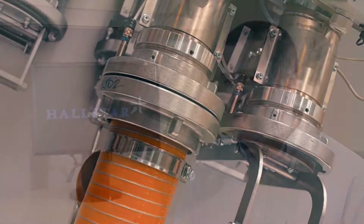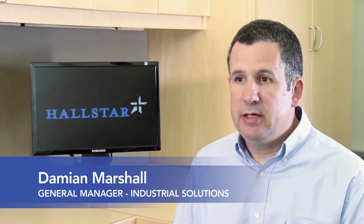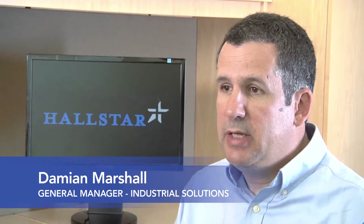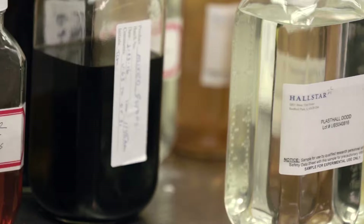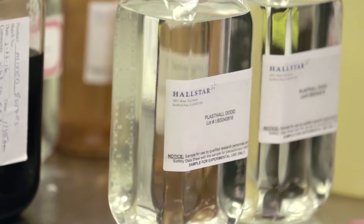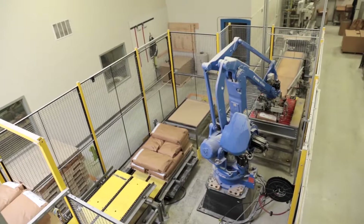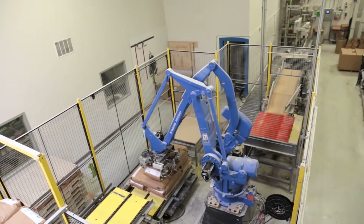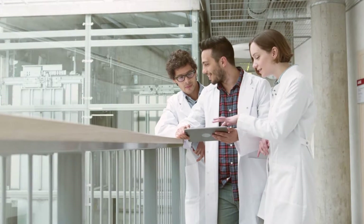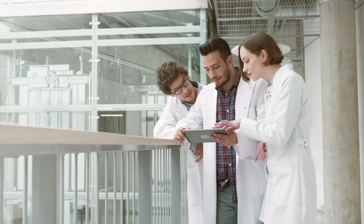What separates Hallstar plasticizers from other products on the market today is, number one, that we can customize products to meet very specific performance criteria. We have a very large catalog of existing plasticizers that we can choose from — many products right off the shelf — and they fit into many different applications.